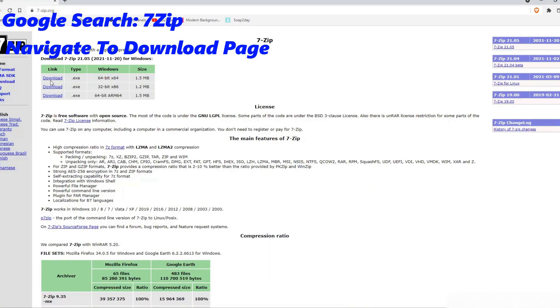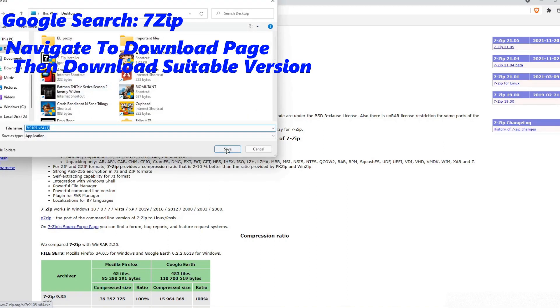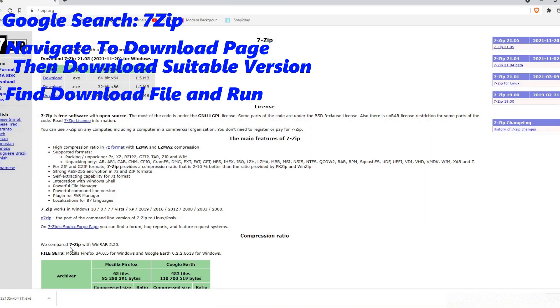Navigate to the download page and download the version suitable for your operating system. Once downloaded, navigate to and install 7-Zip.